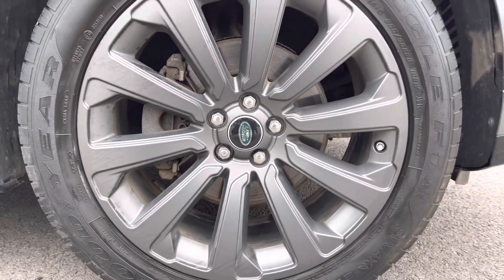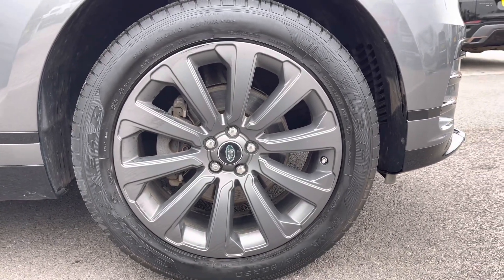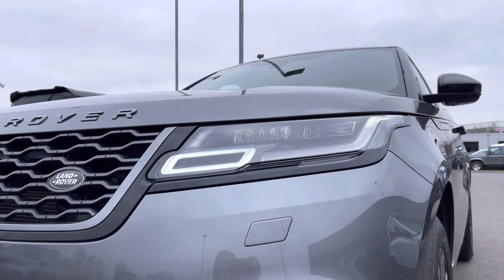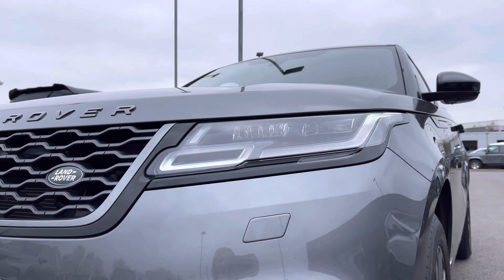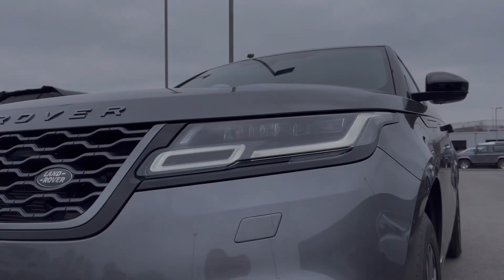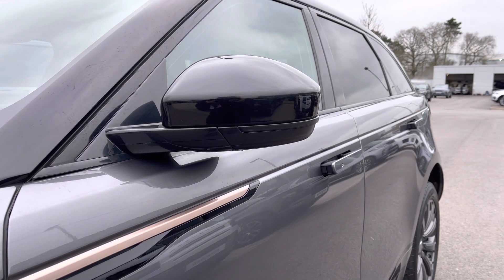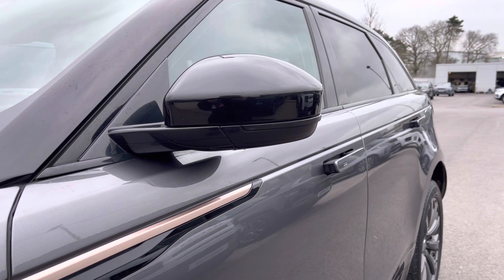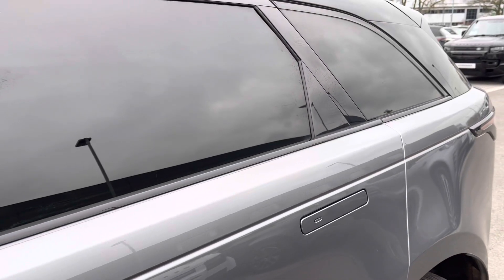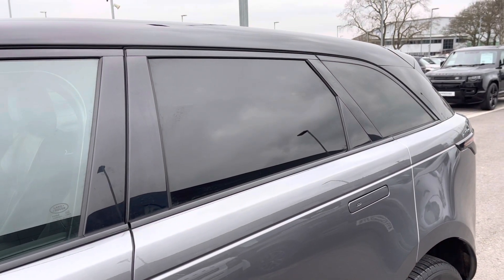Such as its 19-inch five split-spoke alloys with a satin dark gray finish, premium LED headlights with our signature daytime running lights allowing the clearest view of the road ahead, keyless entry, and power folding wing mirrors. This feature is also seen on your door handles, and your wing mirrors are also heated with blind spot assist, privacy glass, and a contrasting black roof to finish off its sleek exterior.